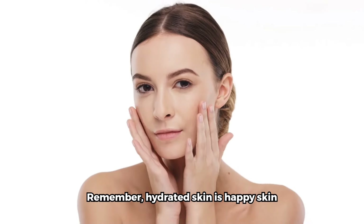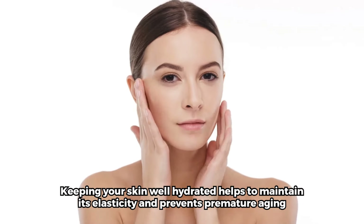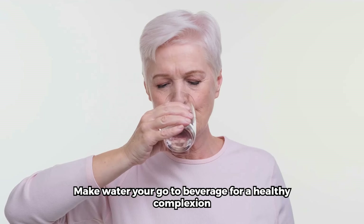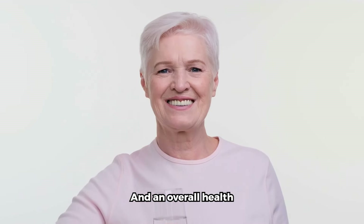Remember, hydrated skin is happy skin. Keeping your skin well hydrated helps to maintain its elasticity and prevents premature aging. Make water your go-to beverage for a healthy complexion. By choosing water over sugary drinks, you are making a positive choice for your skin and overall health.